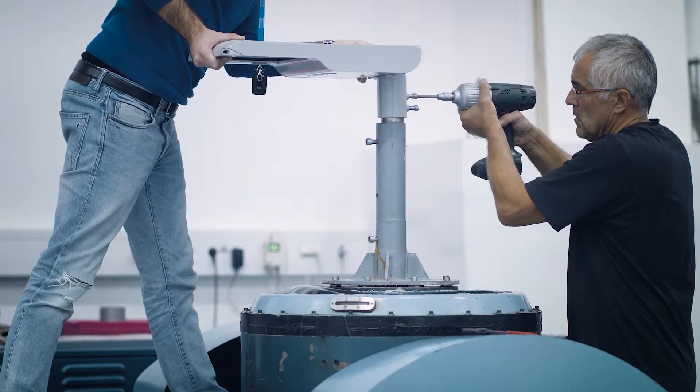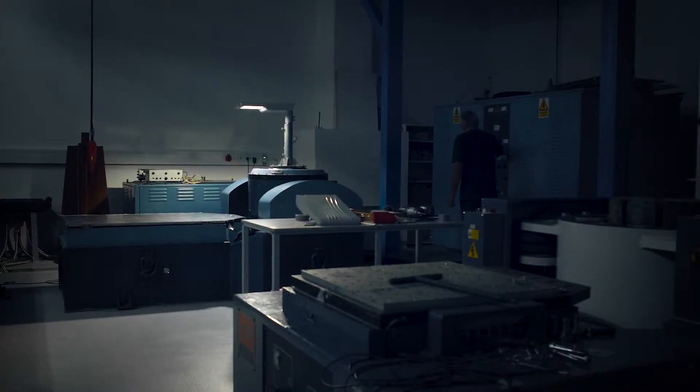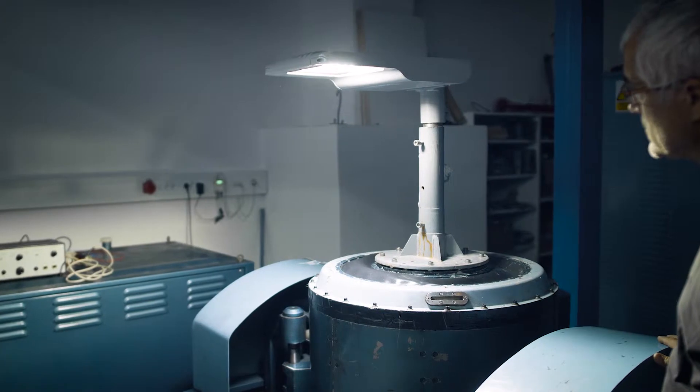It's going a little bit slowly. There are several tests that need to be observed — up to 100 different tests. After these tests are finished, you can say yes, this light is okay to put it on the market.